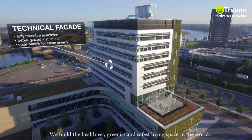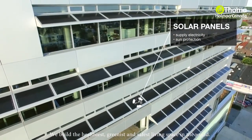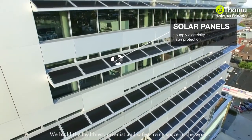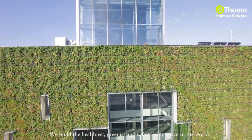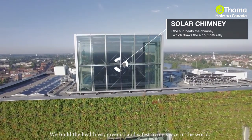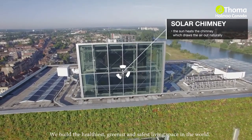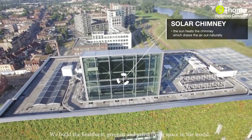The solar panels are clearly visible and provide electricity as well as shading. The building was designed for natural ventilation, the main element of which is the solar chimney. The sun warms the chimney on the roof, which creates a natural draft in the building. On top of that, the atriums are built with optimal natural airflow in mind, reducing the need for mechanical ventilation.